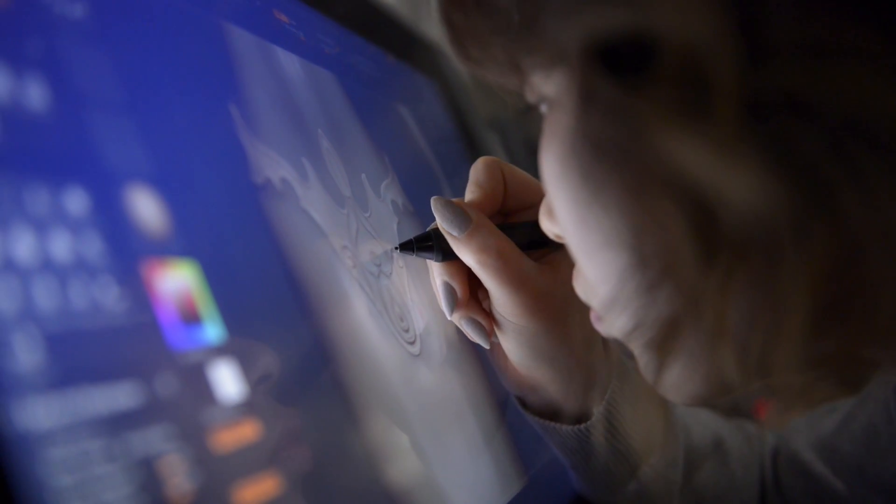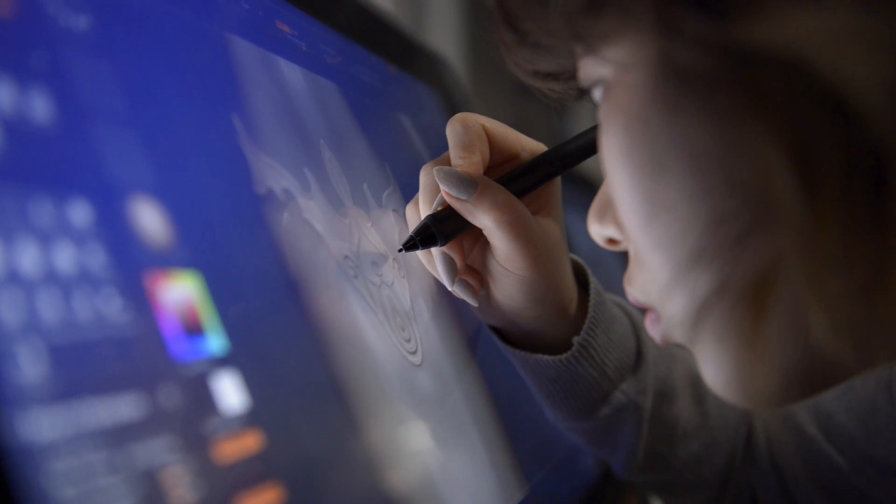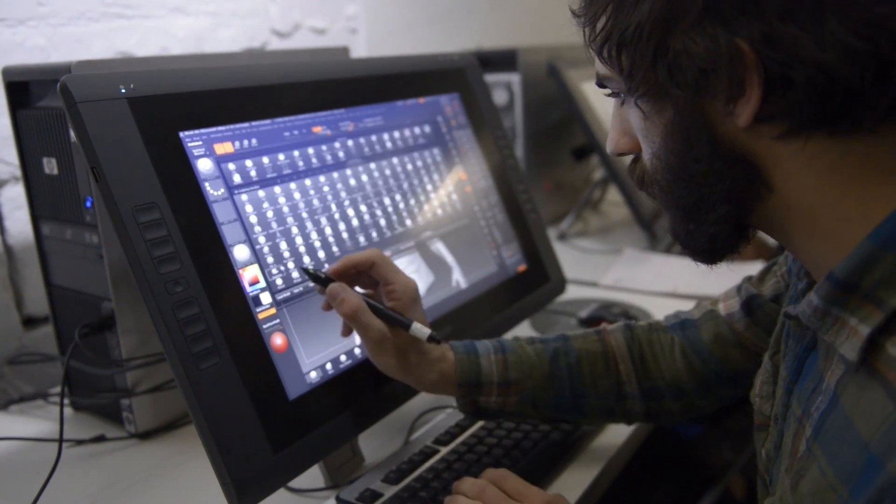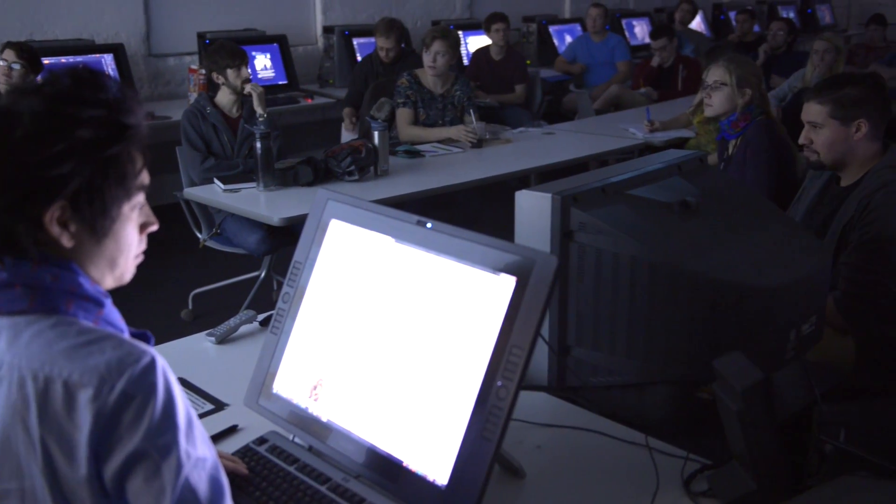Technology is obviously something that is required in the industry by working professionals. Students need to be well versed in technology, its uses, its applications, but more importantly where can they push it to the next level? We have a full classroom of Cintiqs — at least 100 of them — and we have more than 300 to 400 computers just in our digital media lab.